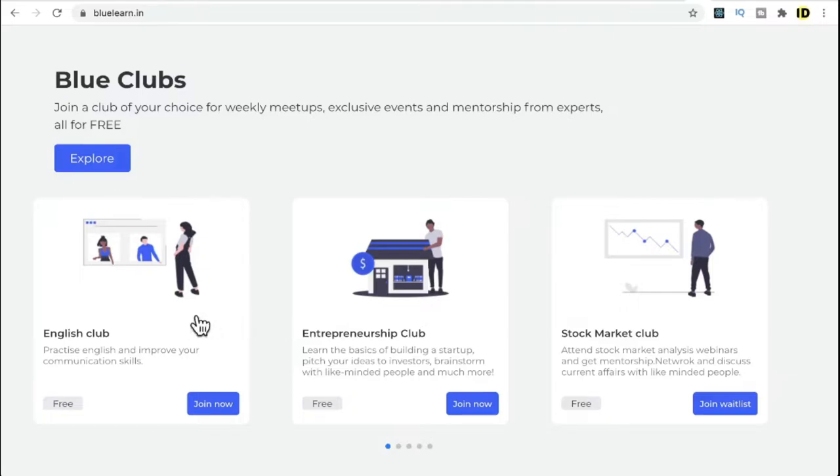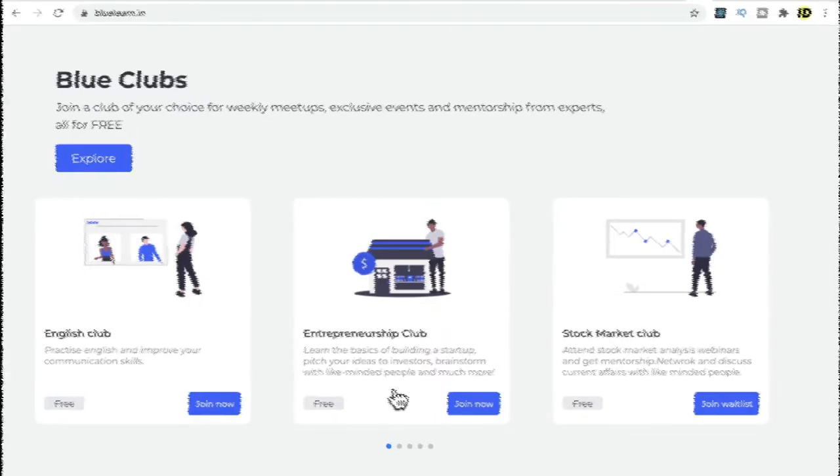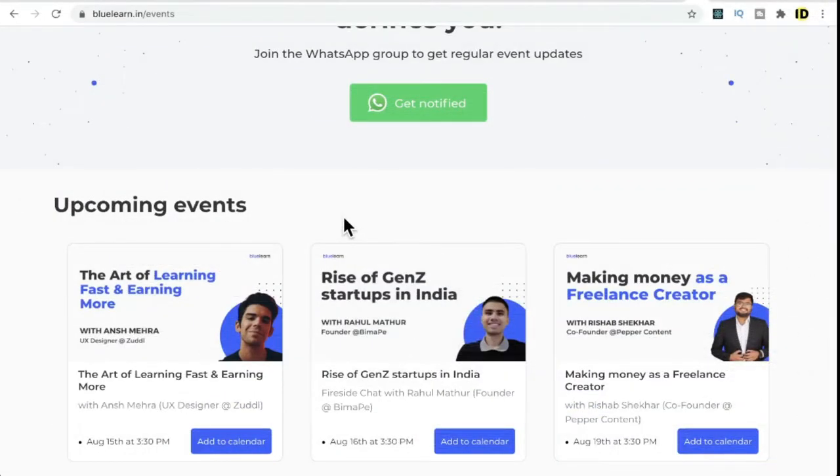For example, if you'd like to improve your communication skills, you can join the English Club and connect with others to learn. If you're interested in business, you can join the Entrepreneurship Club and connect with others to get more ideas. Similarly, they have different types of clubs: Entrepreneurship Club, Stock Market Club, Blockchain Club, and Design Club.